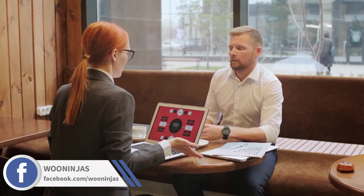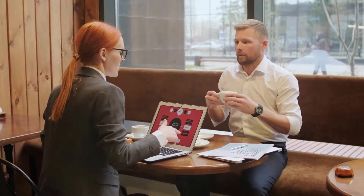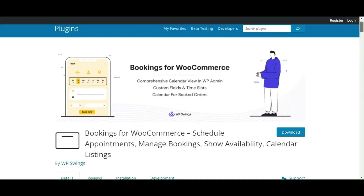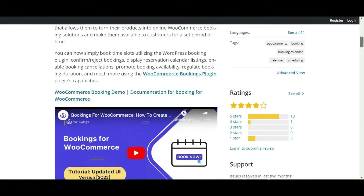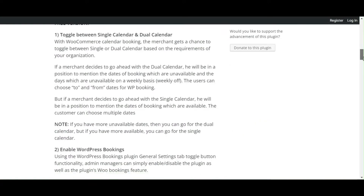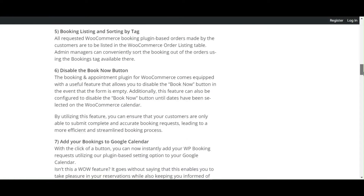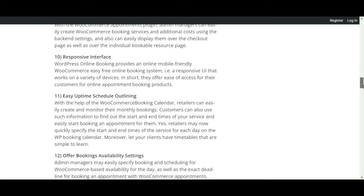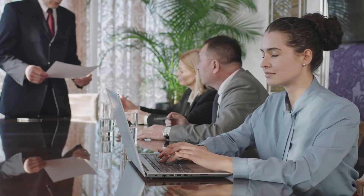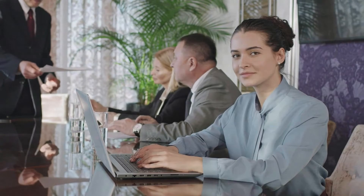Number 4: Consultancy Services. WooCommerce's flexible booking options have helped consultancy services with a plugin that allows customers to customize their bookings based on their needs. Customers can easily select their preferred booking unit — hour or day — budget, event type, and specific requirements, making the booking process easy and efficient. This has resulted in an improved customer experience, boosting business operations, and the plugin's features have streamlined the booking process, making it easier for businesses to manage bookings.